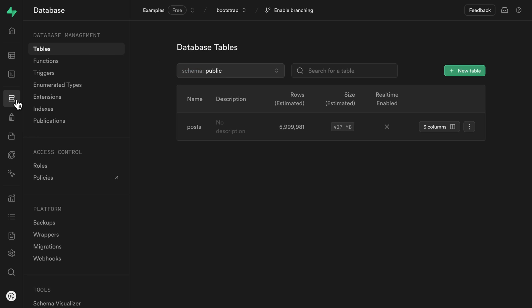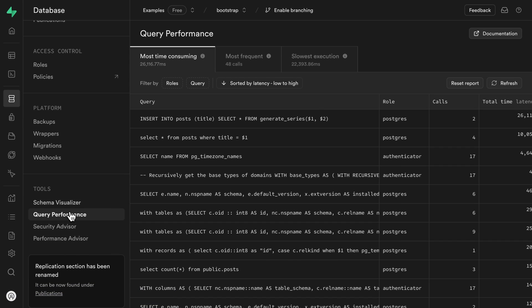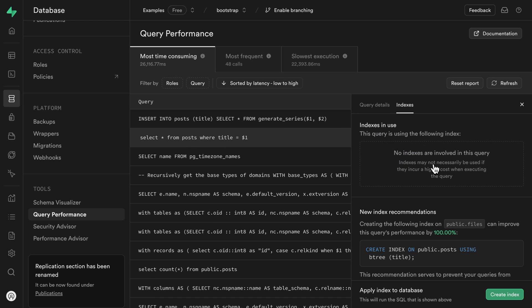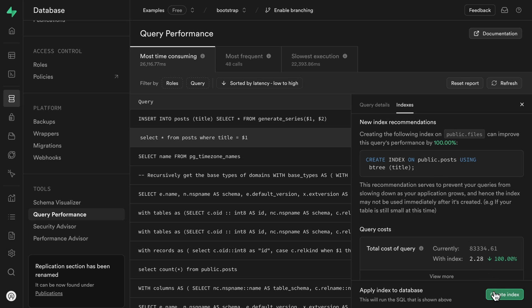Number six is the index advisor — similar but different. While the security and performance advisors introspect your Postgres schema and suggest optimizations, the index advisor looks at the actual queries you're using and suggests particular columns that could be indexed to massively increase the performance of your queries.